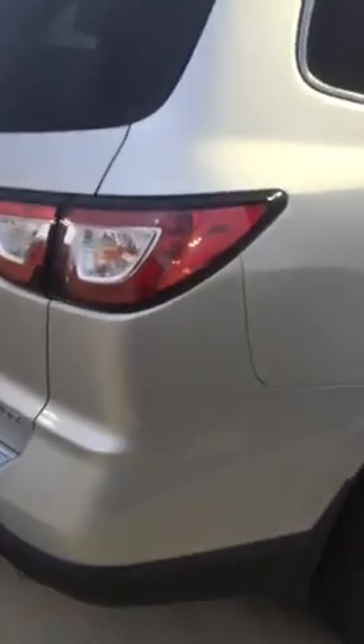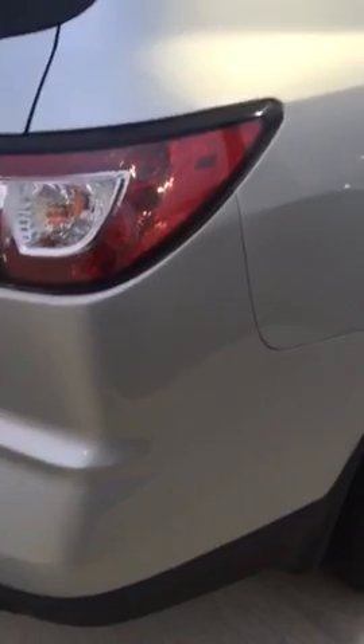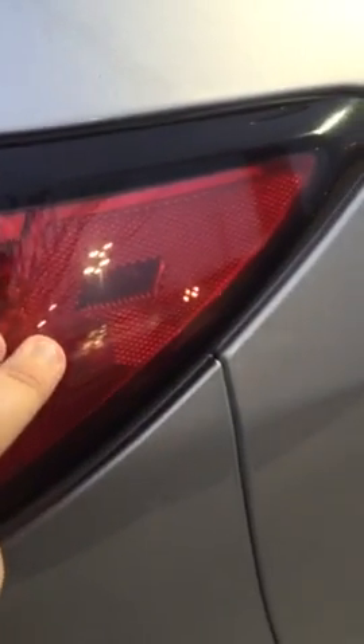Now walking around to the rear — nice wraparound tail lights. When you are backing up at Walmart or at the grocery store, you are very visible to others, and they do actually illuminate all the way out to here.